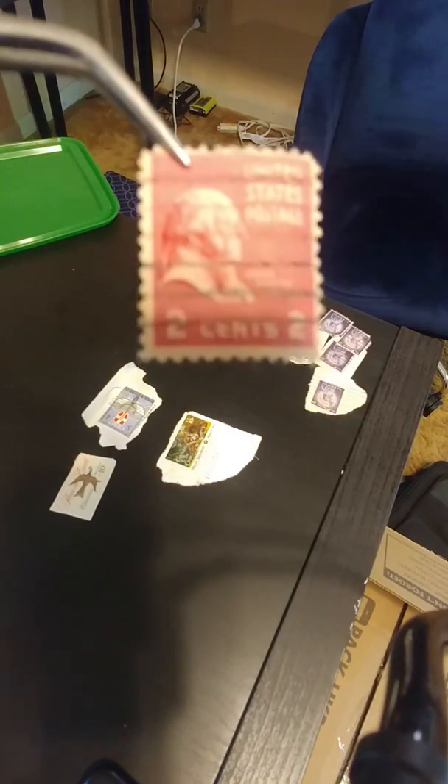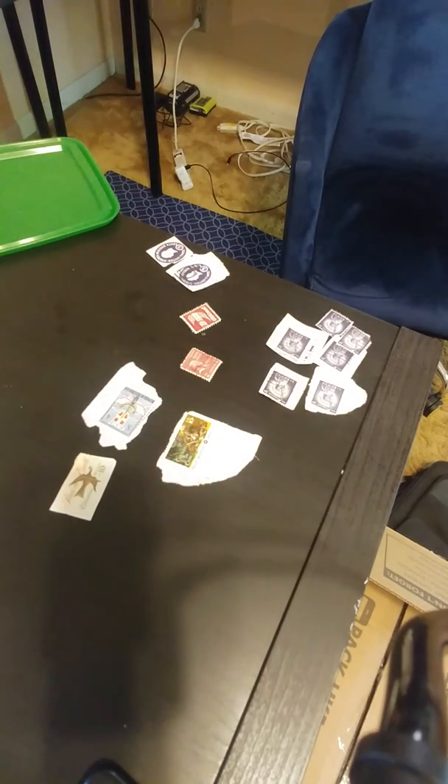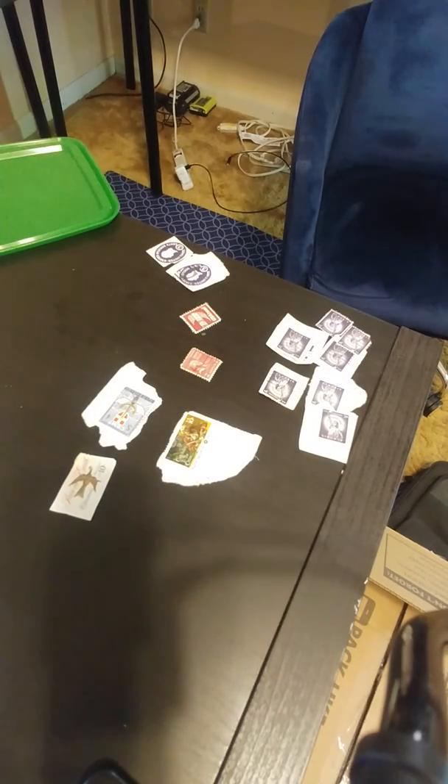Anything I think is vaguely collectible. That other box has first day covers; these are the cancelleds. These Liberty Stamps here — there's somebody on Etsy selling 100 of them for $4, so I don't think they have that much value.